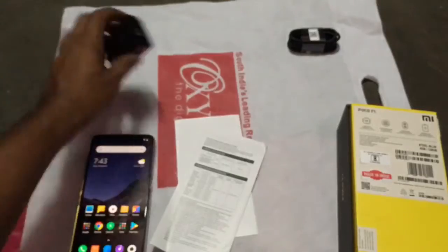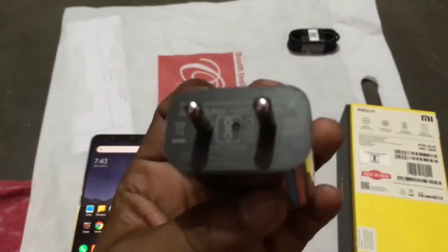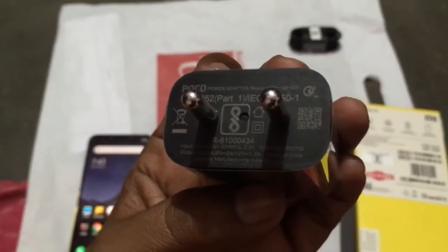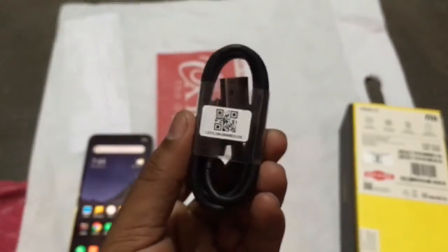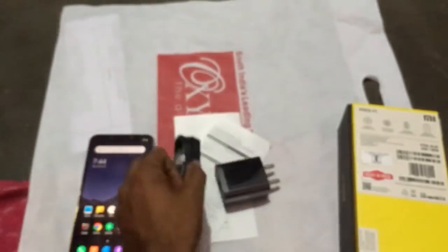Most probably nobody uses this but if you want to look at it you can. And we have a charger — this is a quick charger which is 9W. That's a good thing from Xiaomi; even though it's a budget phone you're getting that. And we have a Type-C cable which supports fast charging.